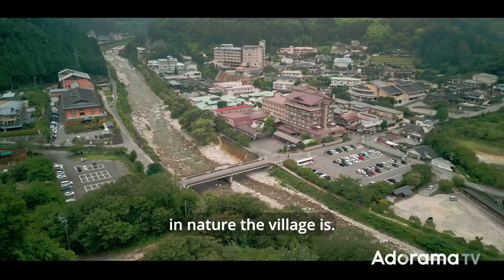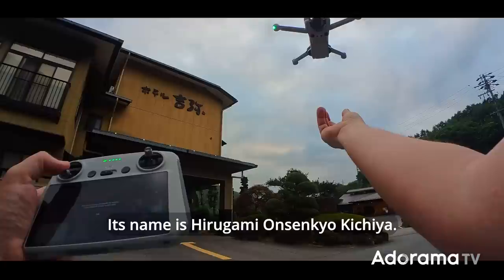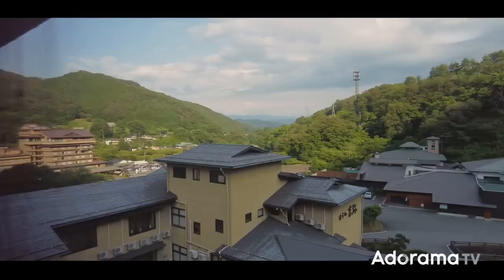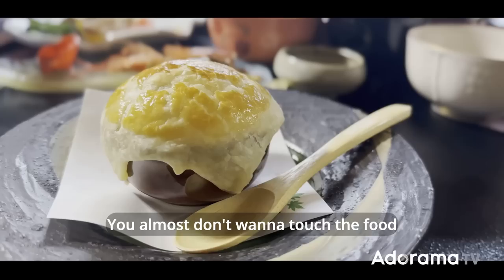From my drone footage, you can see how immersed in nature the village is. The hotel where I'm staying was built over a natural hot spring. Its name is Hirugami Onsen Senkyo Kichiya. The style is very traditional Japanese — cozy, clean and comfortable. The best part is probably the food: traditional Japanese, everything cooked fresh and presented in a very elegant way. You almost don't want to touch the food and ruin the look of the table.